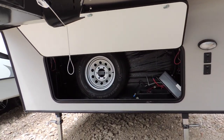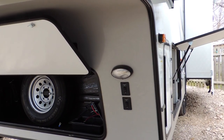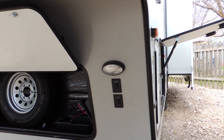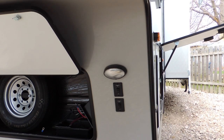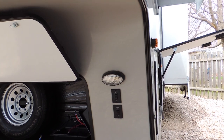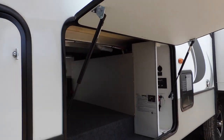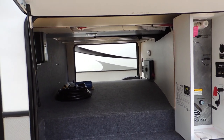With battery access compartment, your landing light for when you come in at night and need to set up fast, along with electric stabilizing jacks that are easy to use.